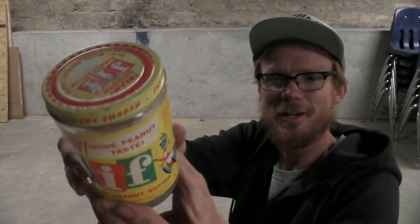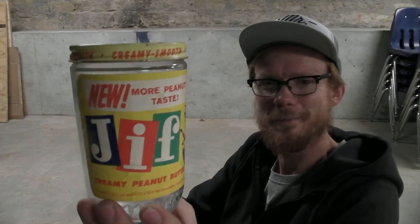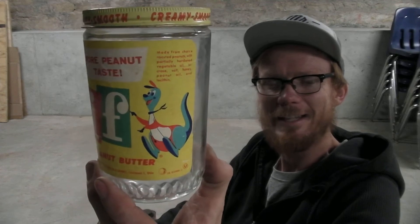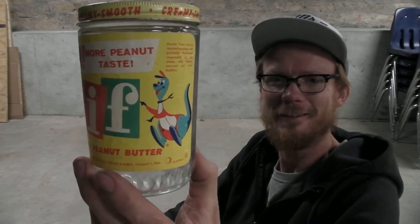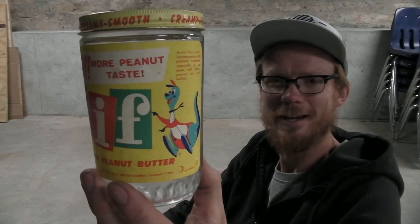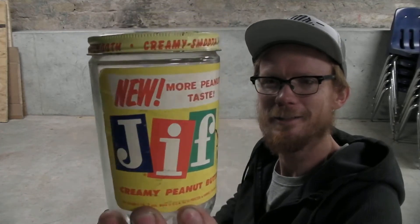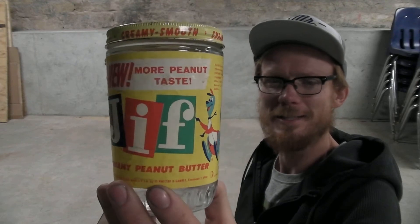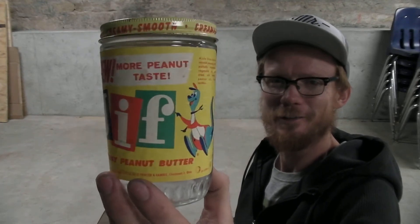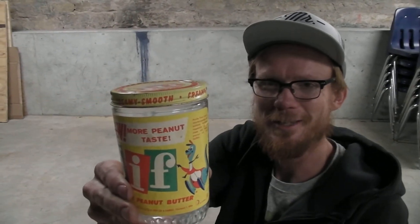This is a Jif peanut butter jar. I bought this from a gentleman from Nebraska who had shark teeth inside of it, partitioning them into little bags. He hadn't wanted to sell the jar initially because he thought I was trying to lowball him on all the shark teeth, when actually what I wanted was the jar.